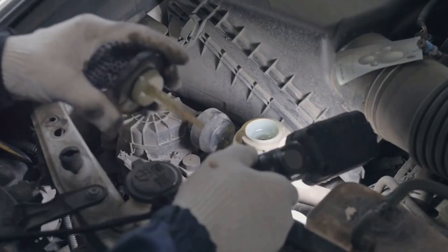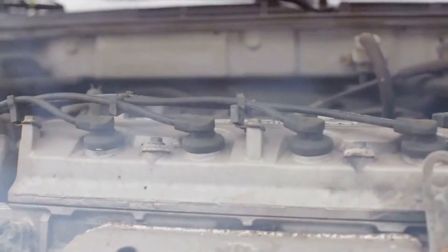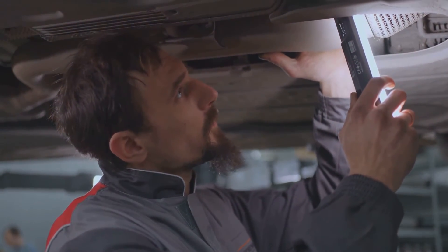Check your oil levels, inspect your valve seals and piston rings, and consider consulting a professional. Remember, a quick response can save you from potential engine damage and costly repairs down the line. So if you see blue smoke, don't ignore it — diagnose and fix the issue as soon as possible.